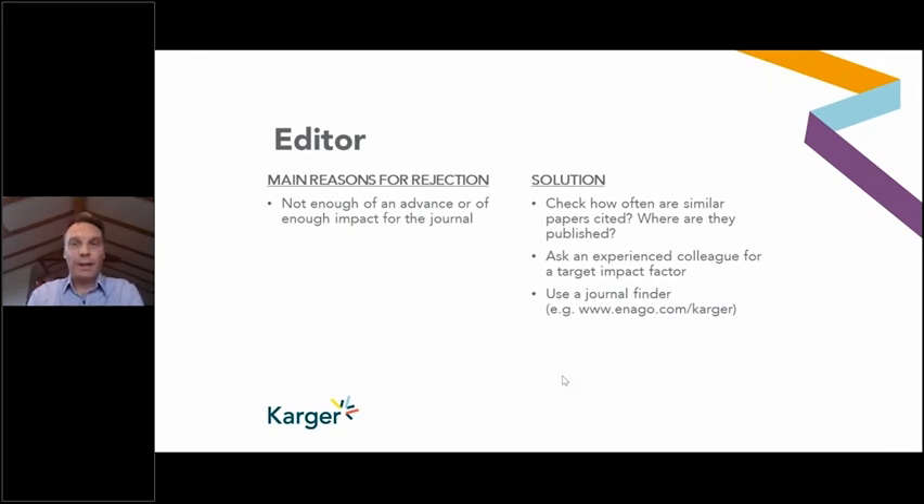Scientific impact is often measured by citations — the impact on future research. One way to gauge what impact your paper has is to look at similar papers, see how often they were cited, where they were published, and ask an experienced colleague. Because when you've worked on a study yourself for months or likely years, it's easy to lose perspective. Enago's Journal Finder service does take this into account when recommending target journals.